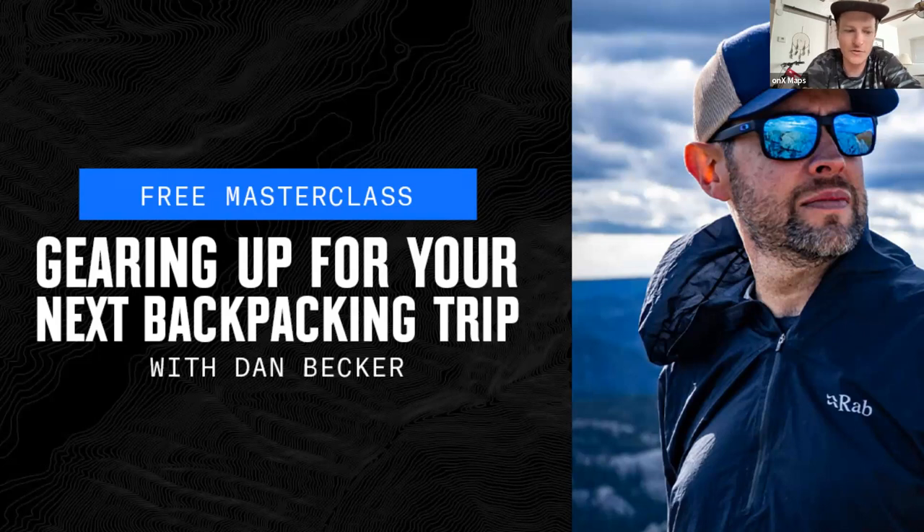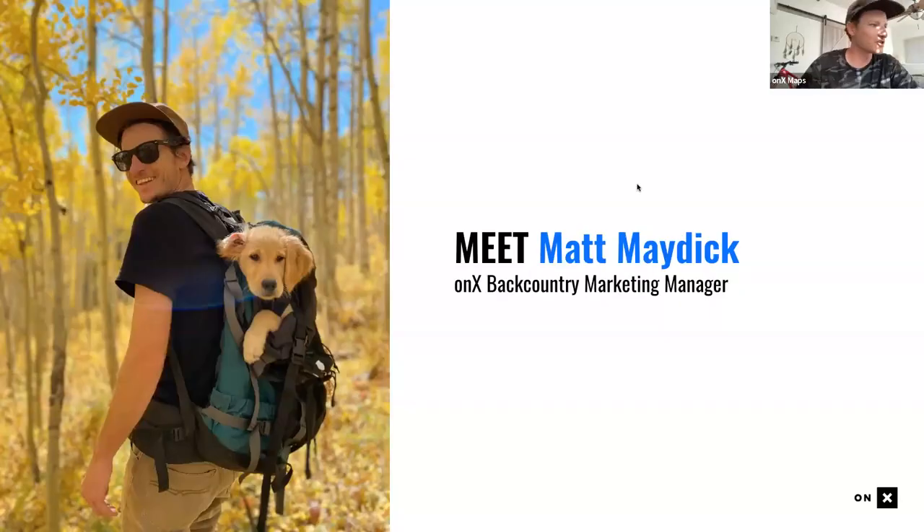The point of this masterclass is to go over how to use Onyx Backcountry to plan your next backpacking trip — deep diving into features, building your own route, customizing where you'll camp, planning around variables, sharing that route with friends, and having it ready for navigation on the trail. Dan is also here to help you figure out exactly what gear you need for an enjoyable time out there.